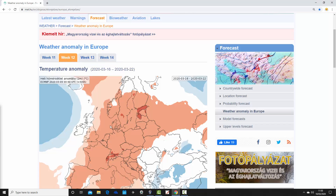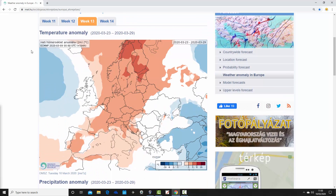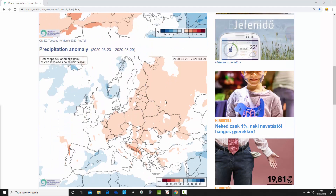Moving on to week three — week 13 for the year — taking us from the 23rd to 29th of March. Again, we see quite widely above average temperature anomalies, from Spain and Portugal up to northern Scandinavia, overall above average temperatures. The eastern and southeastern part of Europe looks a bit cooler than average. For Ireland and the UK, it's a little bit cooler as well — closer to average — but through the central and western swathes, most places are around 1 to 3 degrees above average.